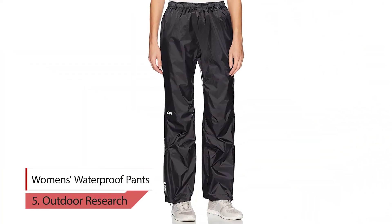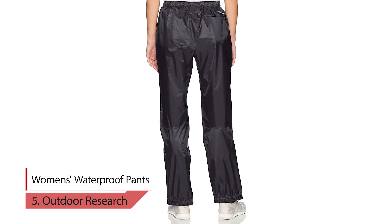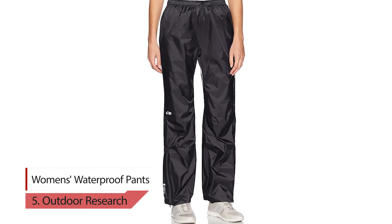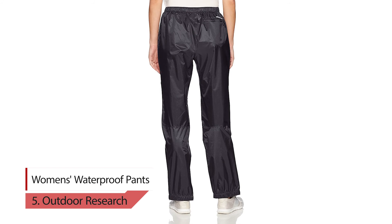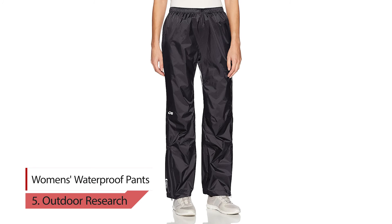Number 5: Outdoor Research Women's Waterproof Pants — Weightless Rain Protection. Especially for women, when the forecast is iffy, don't let it interfere with your plans. These rain pants are so light and small they pack into their own back pocket, so it's silly not to have a pair in your pack. It's like an ultra-compressible helium-weight jacket, but for your legs.